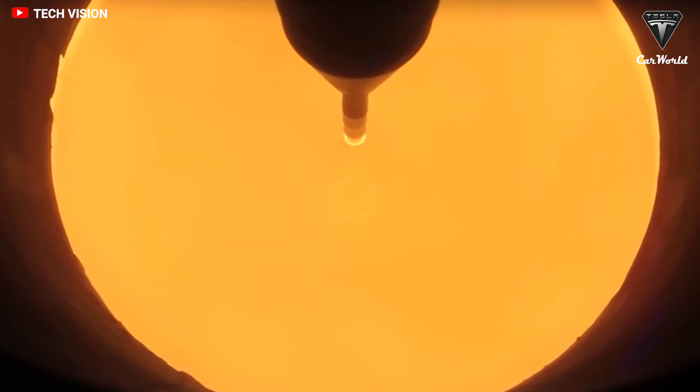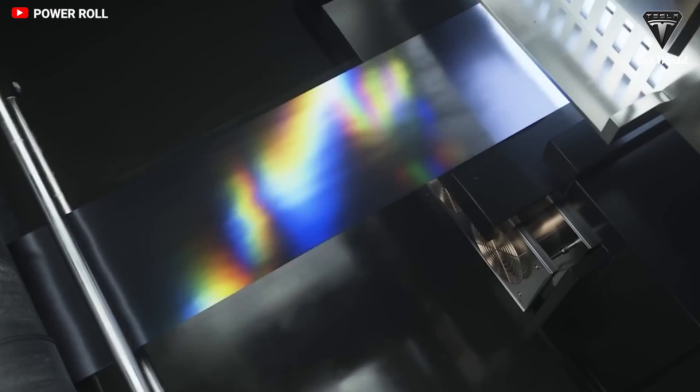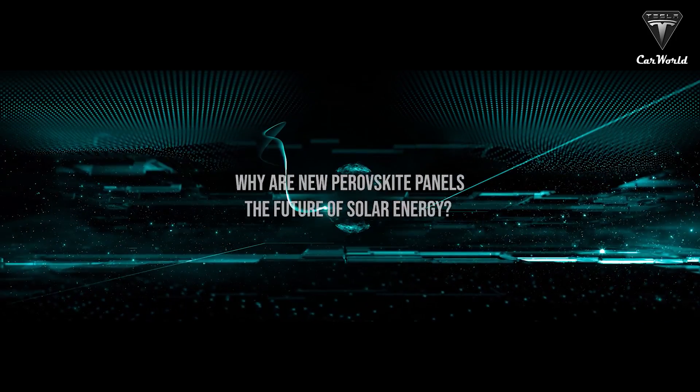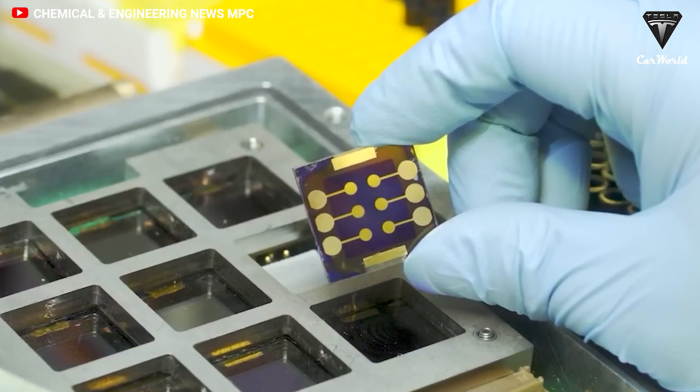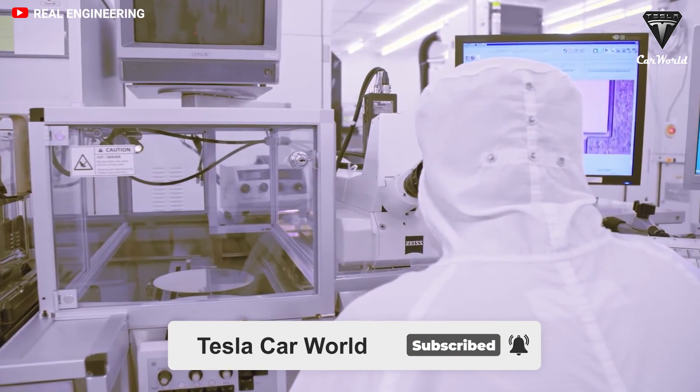Researchers have developed a new way of enhancing the stability and performance of perovskites. So why are new perovskite panels the future of solar energy, and how efficient are these solar cells? Let's find out in today's episode of Tesla Car World.